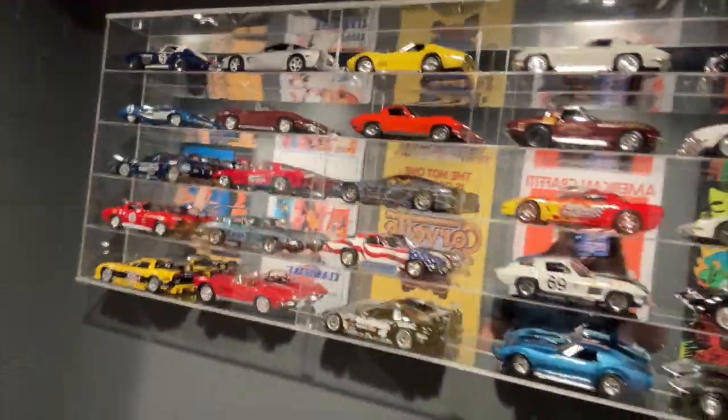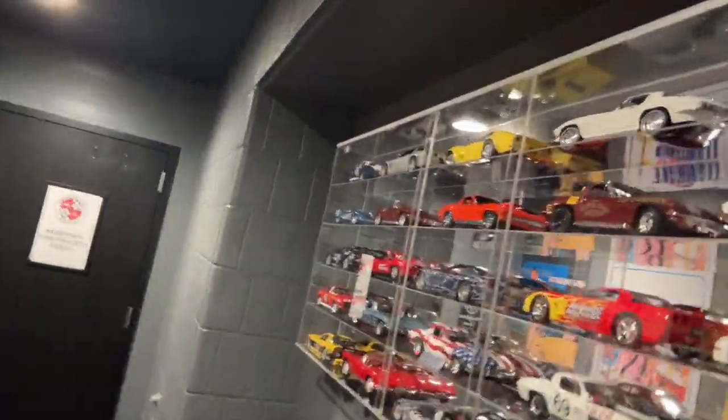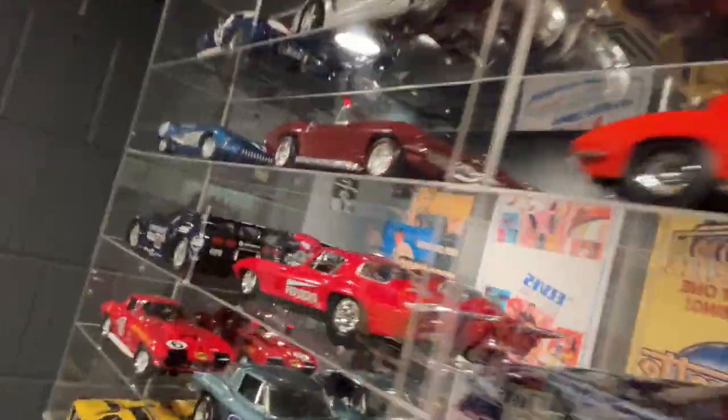It's a little underwhelming. I was hoping there would be more, but it's pretty much just some model Corvettes. I mean, they're cool and all, but... I think I went the wrong way. Yeah, this is much better.